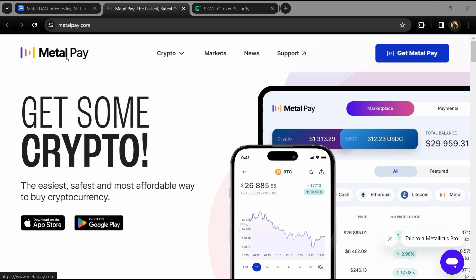Hello guys, today I'm going to tell you about the Metal DAO token and we will also check this project's security parameters. Before we start the video, let's share my legal disclaimer: this video is only for educational purposes.